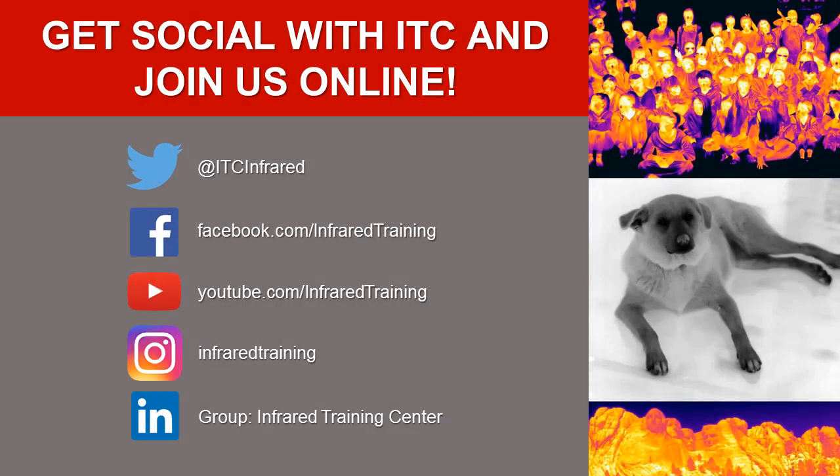For the latest information, be sure to get social with ITC. Follow us on Twitter, Facebook, YouTube, Instagram, and LinkedIn for industry news, special training offers, valuable tips, and a whole lot more.